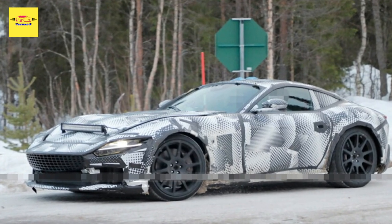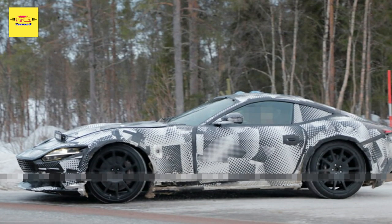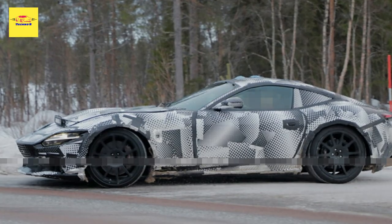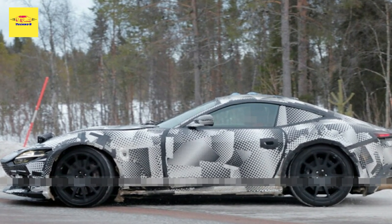The camouflaged test car has now been spied during cold weather testing near the Arctic Circle. While the obvious conclusion would be that Ferrari is developing a V12-powered variant, we don't believe that's the case.